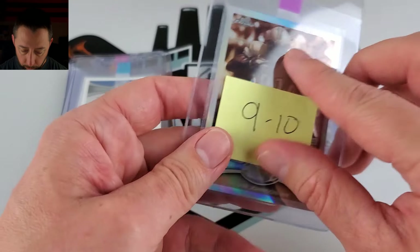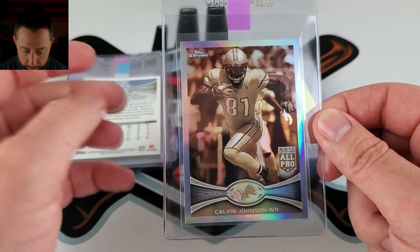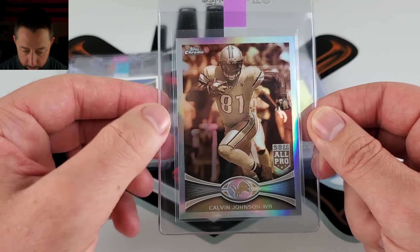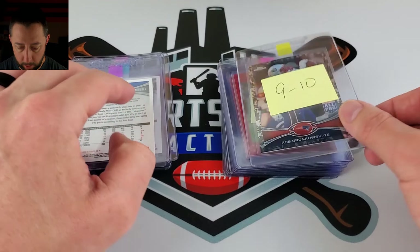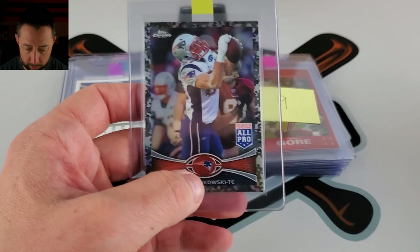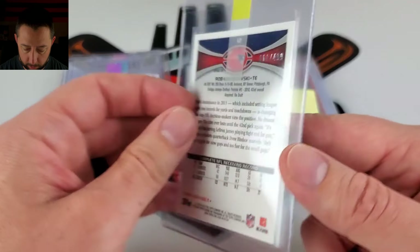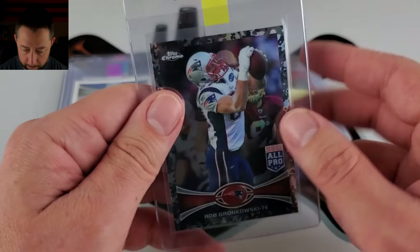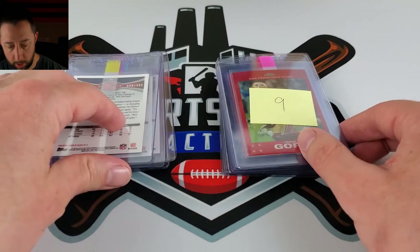Another 2012 — Sepia. These are numbered out of 99, same image of this being a 9 or 10. The Gronk. Same, 2012, 9 or 10. This is the Camo Refractor — these are numbered out of 499. It's a big name. Again, Gore.